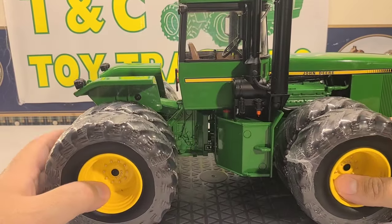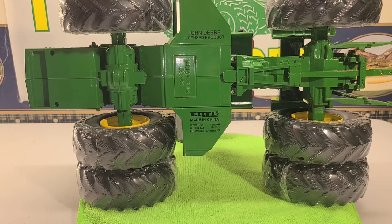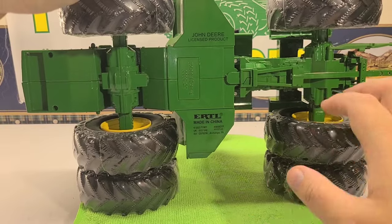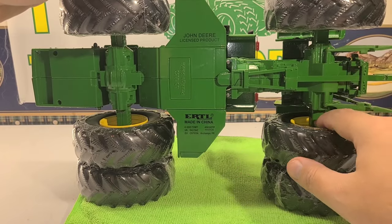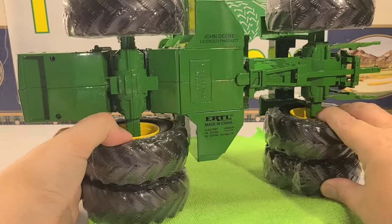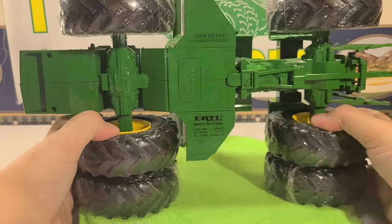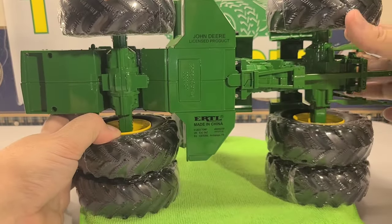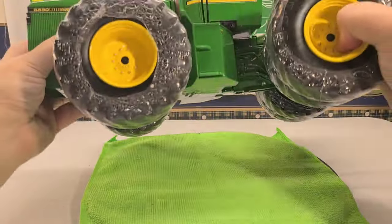I'm going to turn this over so we can see the underneath. I put down a rag so I didn't scratch up the wheels. You can see your drawbar hitch and everything here — nice detail on the axles. You can actually see your axles up front. This is a heavy, and I mean heavy, model. This comes with a poster and some literature.